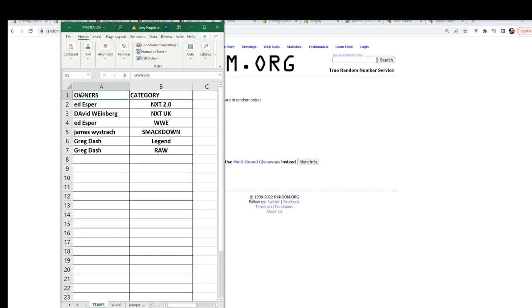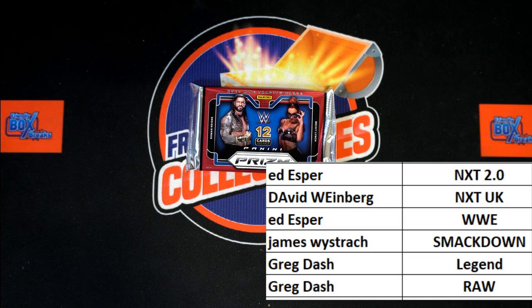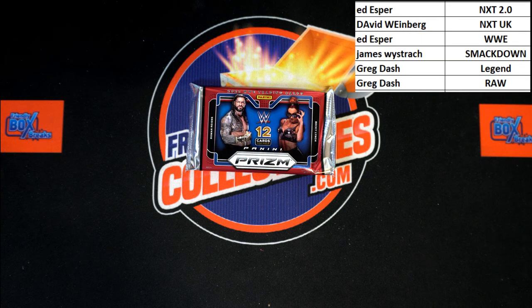I'm gonna switch over, we're gonna add this list to the screen. Any trades now is the time. Let's add this list. Any trades at all, let me know. And of course, best of luck to everyone.